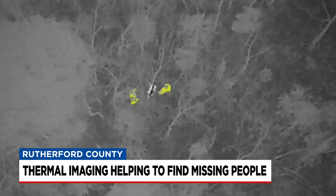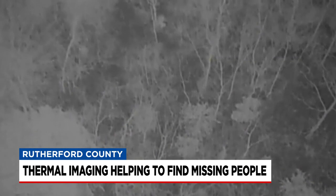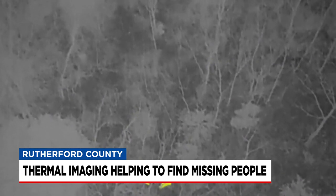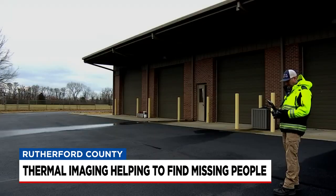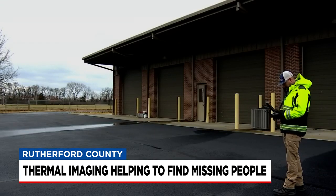Crews were able to track down the kid using a flashlight and directions from above in only 13 minutes. You know, we fly a lot of stuff where you think you might see something, and honestly, more often than not, it's not.